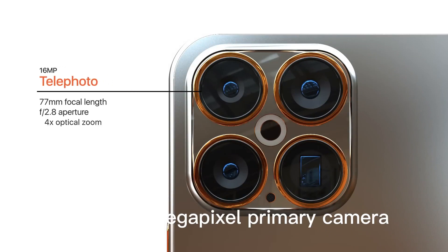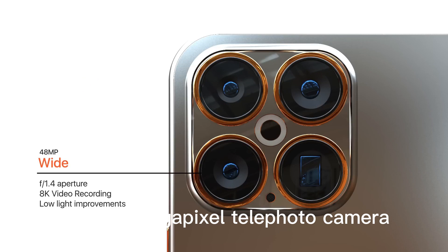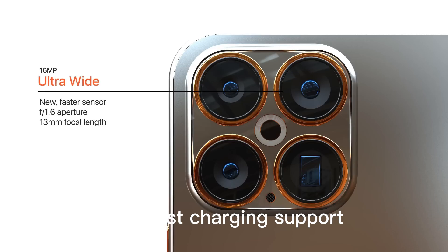The iPhone 15 also boasts a triple rear camera setup, with a 64-megapixel primary camera, a 12-megapixel ultra-wide camera, and a 5-megapixel telephoto camera. The phone is also equipped with a 4,000 mAh battery with fast-charging support.